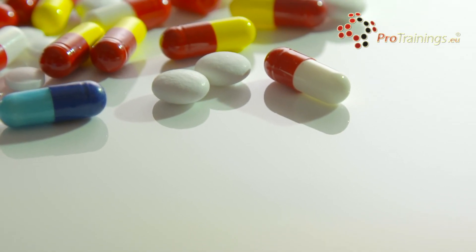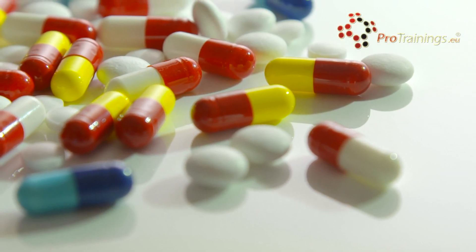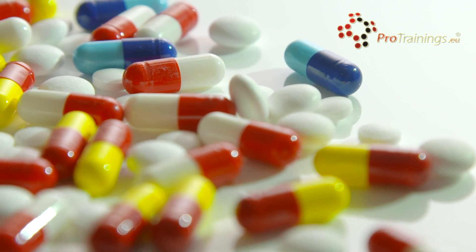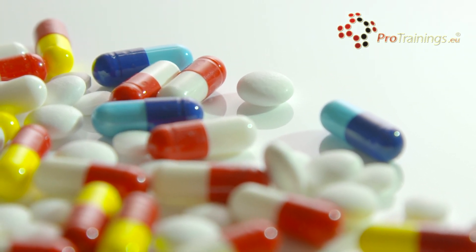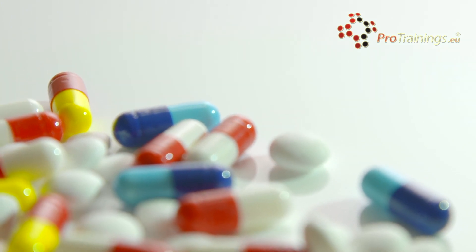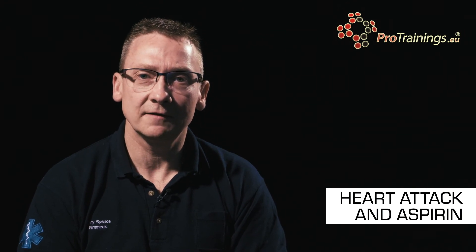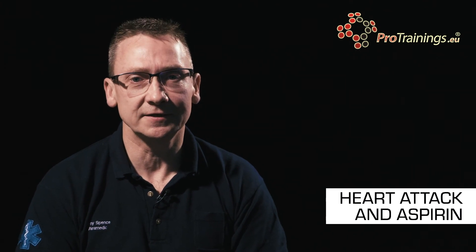The best way to give aspirin to a patient having an MI is to ask the patient to chew the aspirin and to rinse it around their mouth with a little bit of water so that it gets absorbed through the buccal mucosa. This way it's faster acting and it helps to stop the platelet plug forming around the ruptured plaque. It's safe to give patients 300 milligrams of aspirin if they are already taking 75 milligrams as a daily dose anyway.